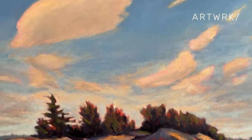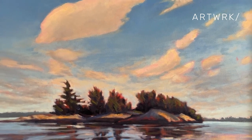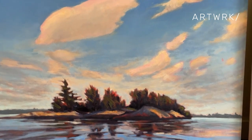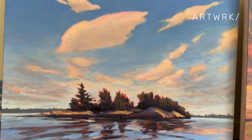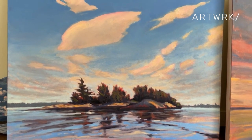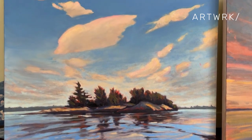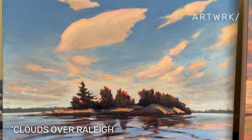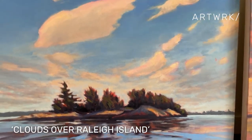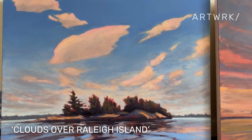And this one — this was a lot of fun to paint. It's a painting of Raleigh Island. And as I told you before, I live on the St. Lawrence River and I'm in the Thousand Islands region, so this is one of many islands in the area. This one is also available on artwork.ca. It's 30 by 40, so it's not a bad size painting.